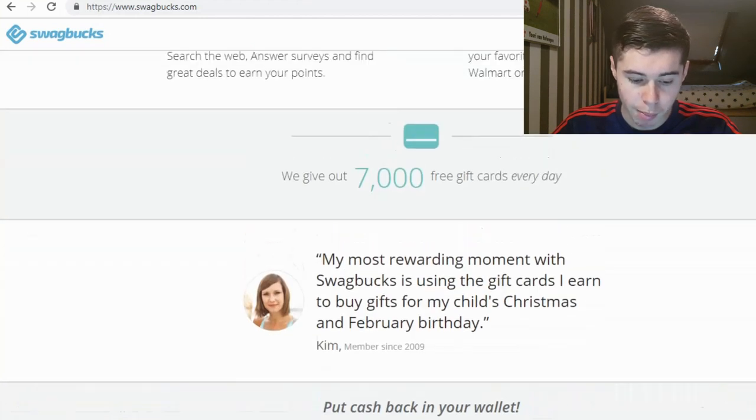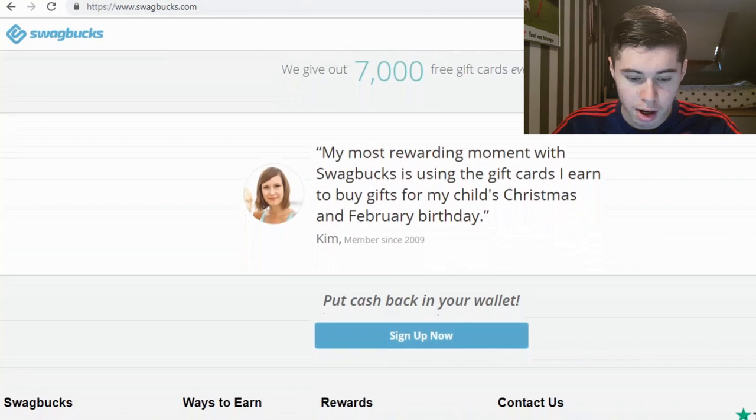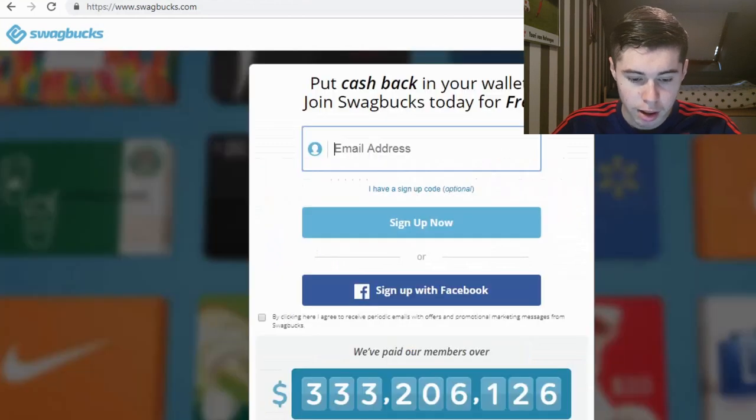You can sign up right there for free. You have to fill in your email address and create a password, and you can also sign up using Facebook. So that's pretty much a free sign-up.